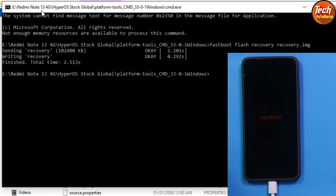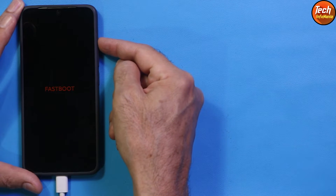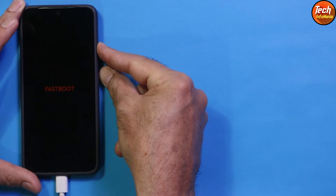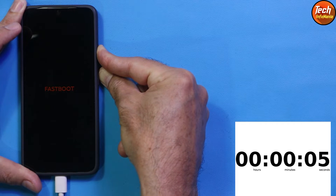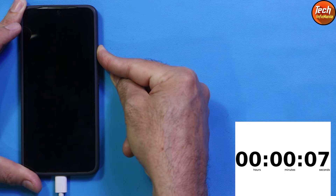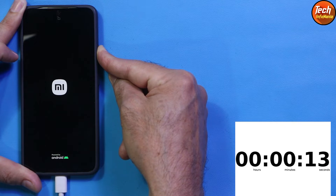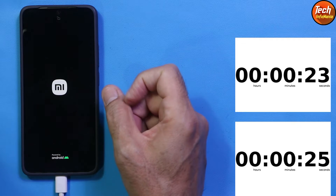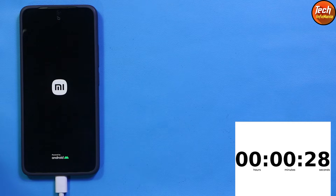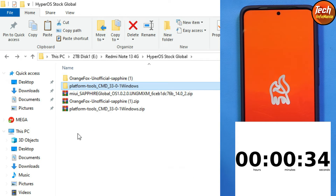The recovery has been flashed. Now we need to boot the phone into custom recovery. On the fastboot screen, press and hold the Volume Up key and Power key to restart the device. When the phone restarts, release the Power key only but keep holding the Volume Up key. Hold it and wait for the custom recovery screen to appear. After a little while, you can release the Volume Up key and the phone will boot into custom recovery.